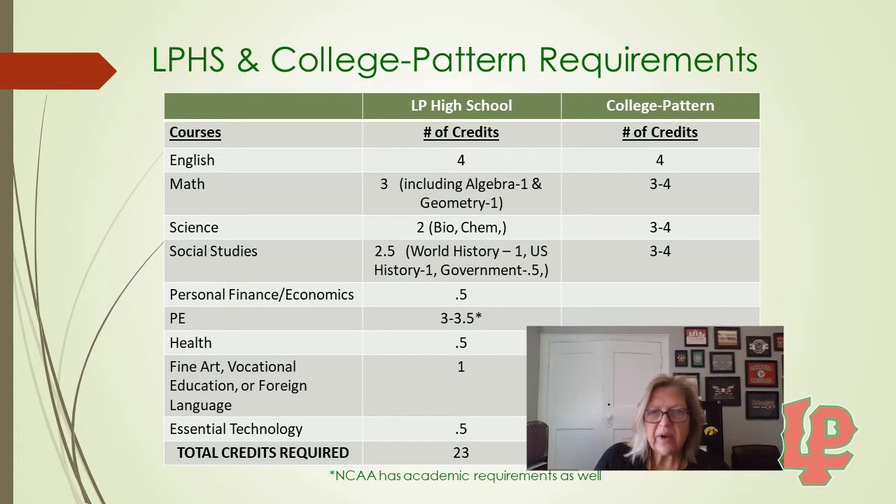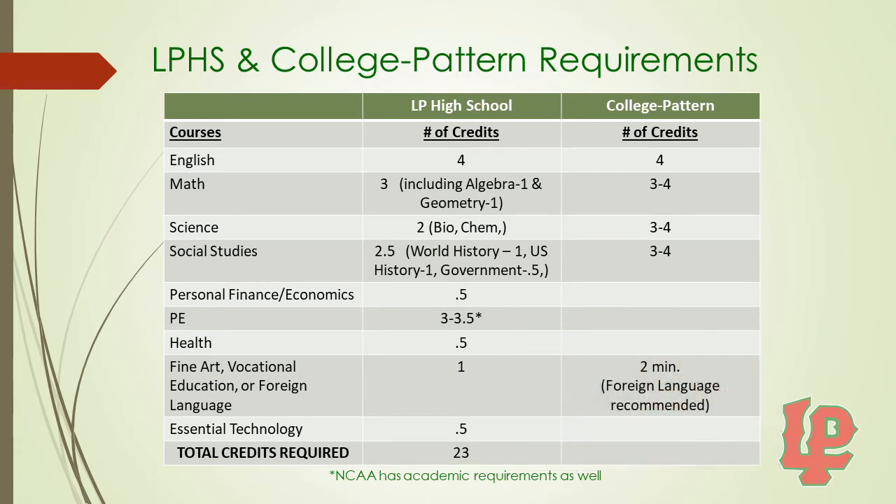At LP, we have requirements for Personal Finance and Economics, PE, and Health. These are not required to get into college. We also require a year of Fine Arts, Vocational Education, or Foreign Language. Most 4-year colleges would like a 2-credit minimum in these areas, and some require Foreign Language. Please see your counselor for information about that.